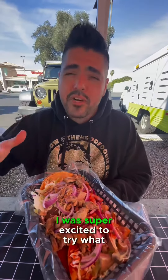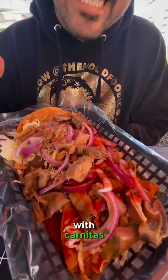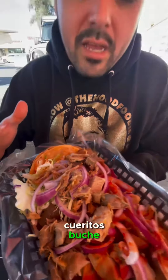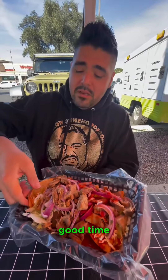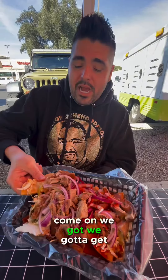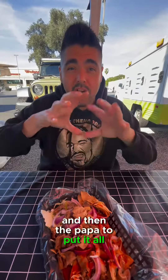I'm excited about what we're about to try next. Look at these taquitos with carnitas, cueritos, buche. Don't threaten me with a good time — let's do this! The crunch from the taquito, the butteriness of the buche, and then the papa to put it all together.